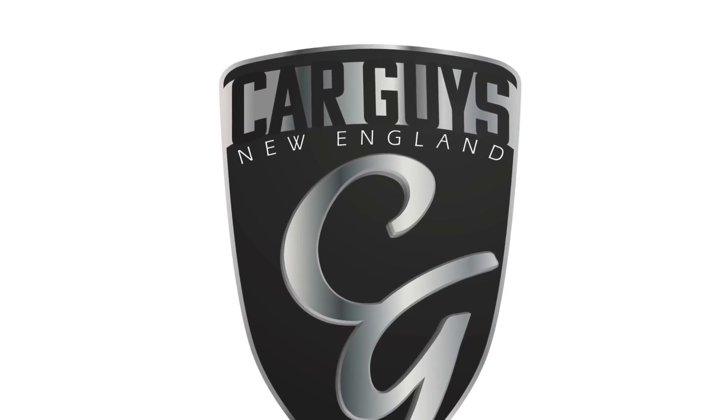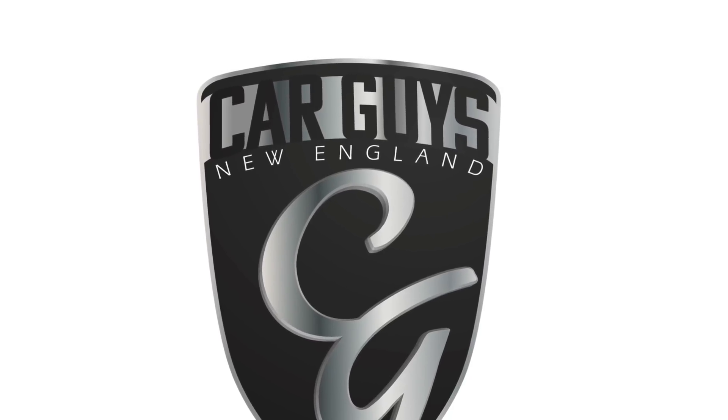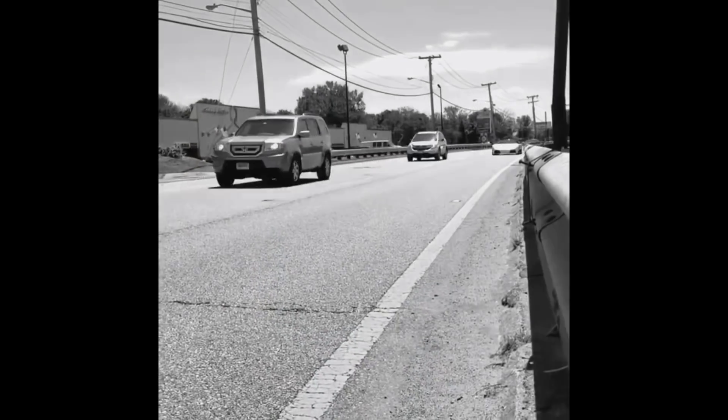This is Car Guys New England, your YouTube channel for anything automotive. This is Jay with Car Guys New England, and today we got a little bit of a video treat for you guys.